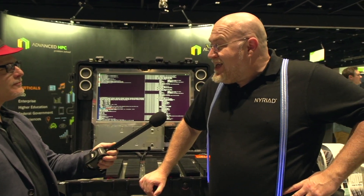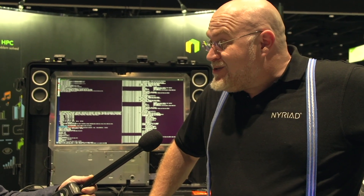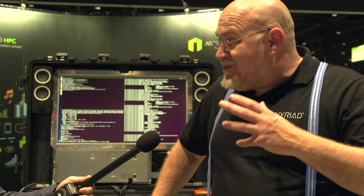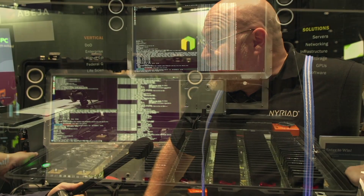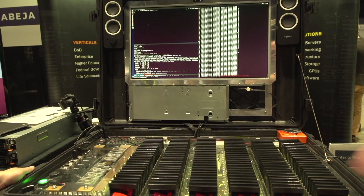NERIID is an exascale storage technology company. We build exascale storage technology and solutions for extremely large data centers, big data systems, supercomputers, and today for actually anybody doing any kind of large big data storage problems.